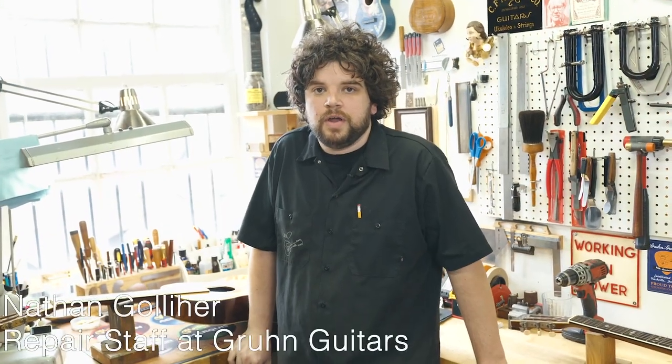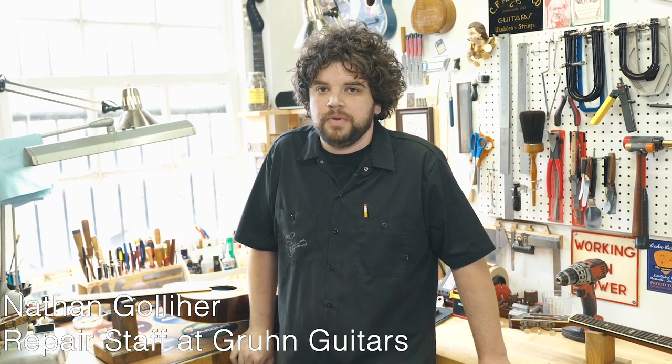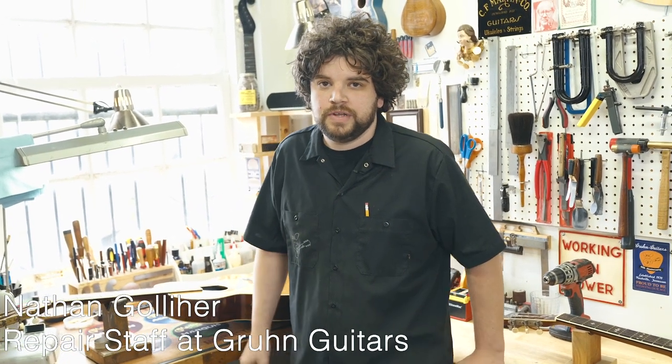Hey everybody, Nathan Golliher here coming to you from the third floor repair shop at Groom Guitars in beautiful Nashville, Tennessee.